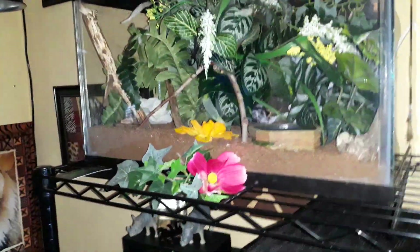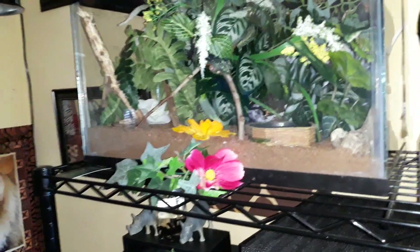Hey everyone, welcome to Wicked Tarantulas. Today I'm just going to give you a complete tour and an overview of my growing collection.